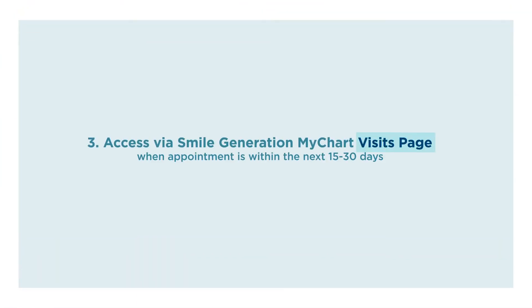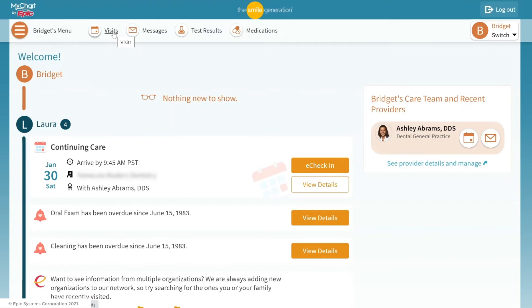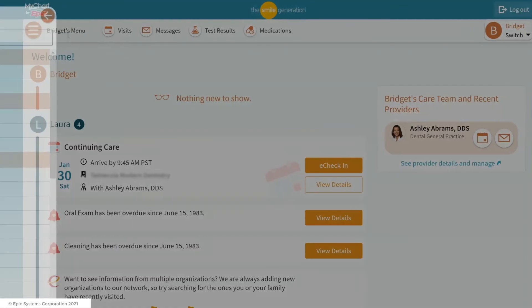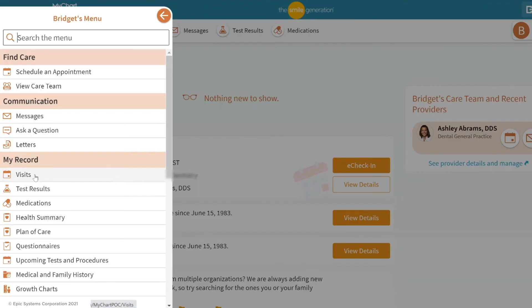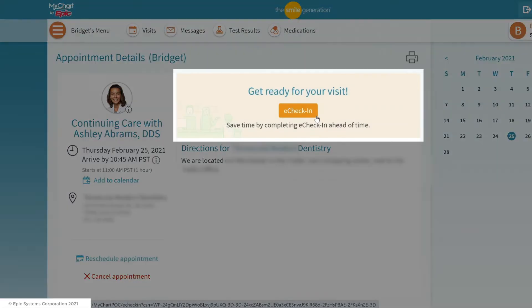The third way is to access it from your Smile Generation MyChart visits page. When your appointment is within the next 15 to 30 days, you won't see the same eCheck-in reminder on the homepage, but you can find it by clicking Visits either from your shortcuts or via the menu, and selecting the appointment card in Future Visits. Then you'll see the eCheck-in button for that appointment.